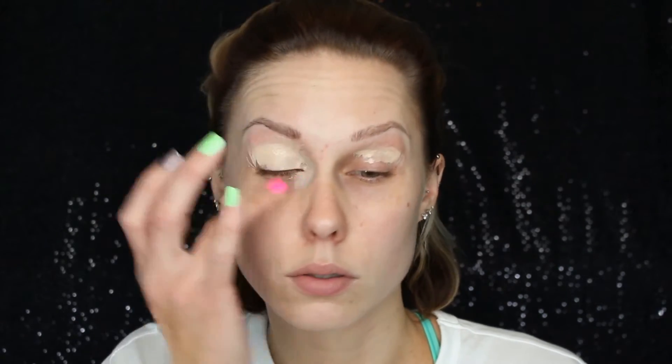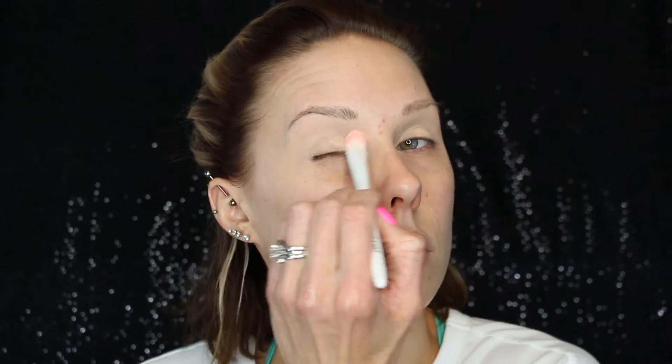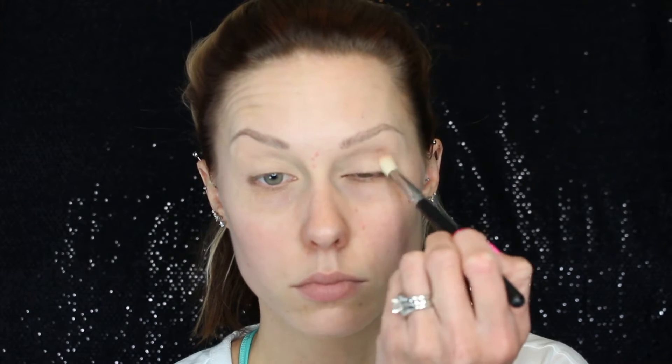Here we are — bare face, yikes! Just using some MAC Pro Longwear as my base for my eyeshadow, applying that all over my lid and then blending it out with my makeup sponge. Then I'm just setting it with a white cream skin-toned eyeshadow. Now taking the Too Faced Semi-Sweet Chocolate Bar, I am using Nutmeg and applying that in the crease all over as my transition shade.